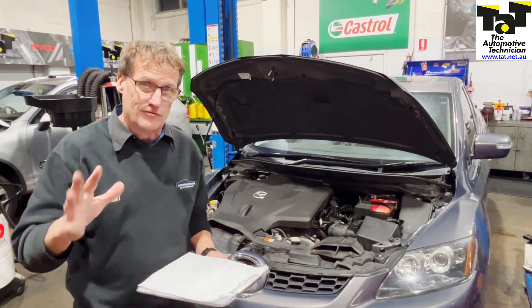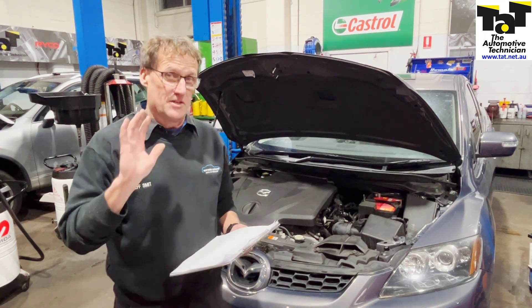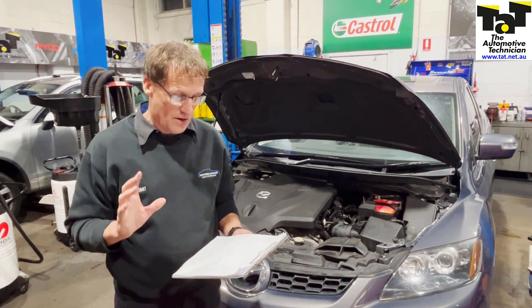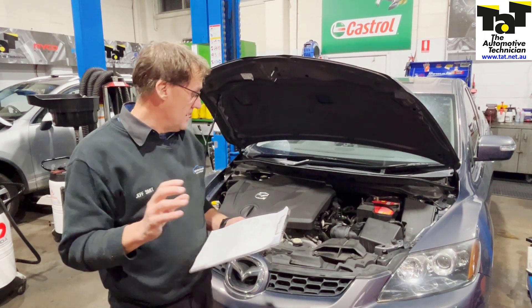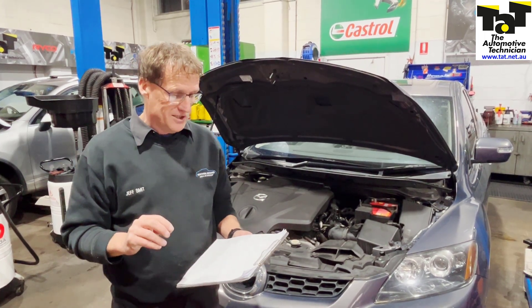From Mazda, the sensor is around $1,500 — you buy the whole rail with the sensor and can't buy the sensor separately. However, the sensor is available through the aftermarket as a genuine Bosch sensor for the vehicle, so it's worth pursuing that much cheaper option rather than replacing the whole rail.